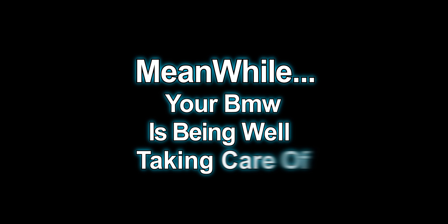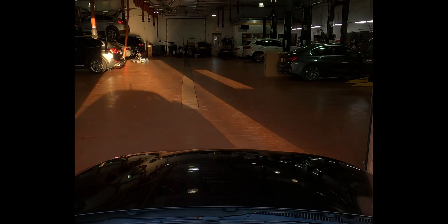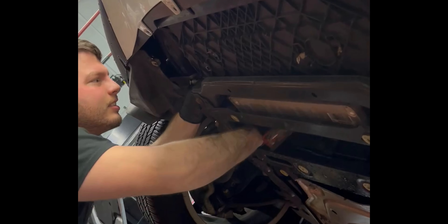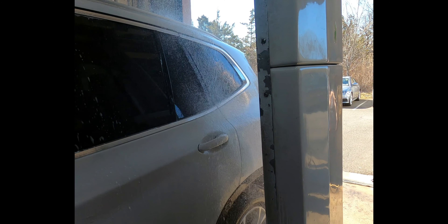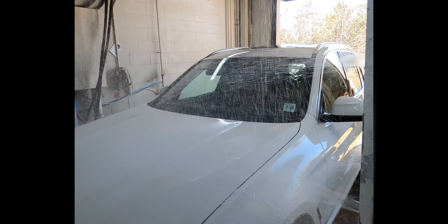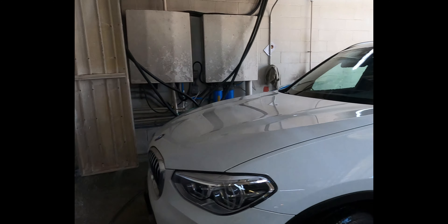Your BMW is in the hands of our highly trained and skilled BMW technicians. Our service department is equipped to handle everything from oil changes, engine swaps, alignments, and windshield replacement. When your service is completed, your BMW will go through our touch-less car wash and be dried and waxed all by hand.